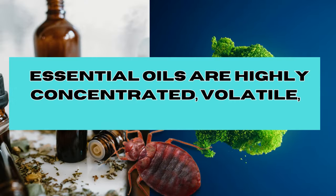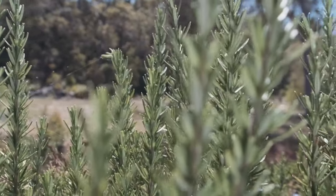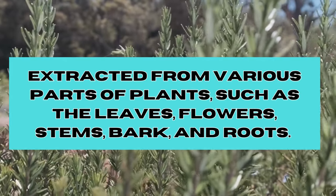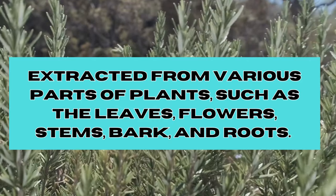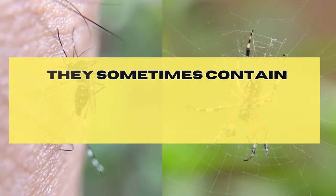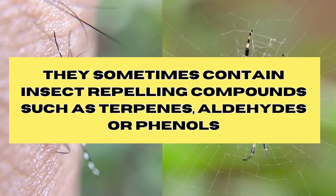Essential oils are highly concentrated, volatile, aromatic compounds extracted from various parts of plants, such as the leaves, flowers, stems, bark, and roots. They sometimes contain insect-repelling compounds, such as terpenes, aldehydes, or phenols.